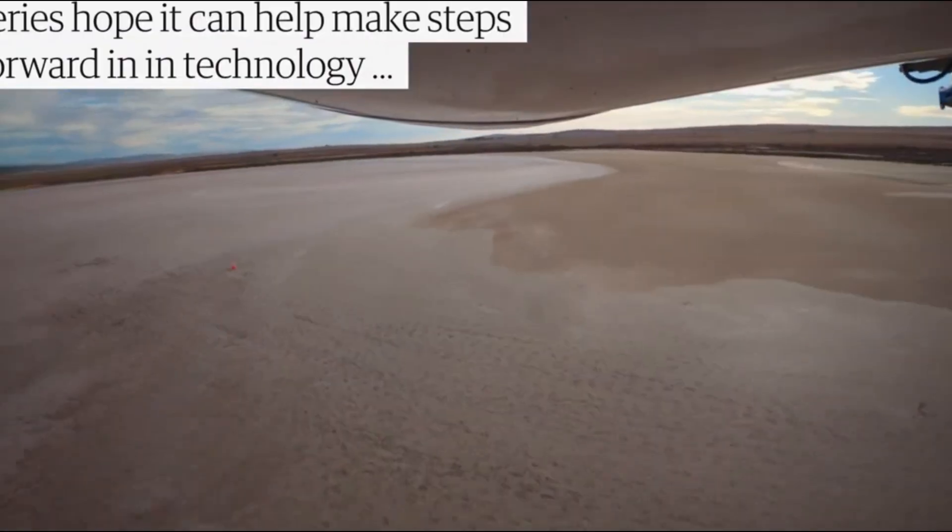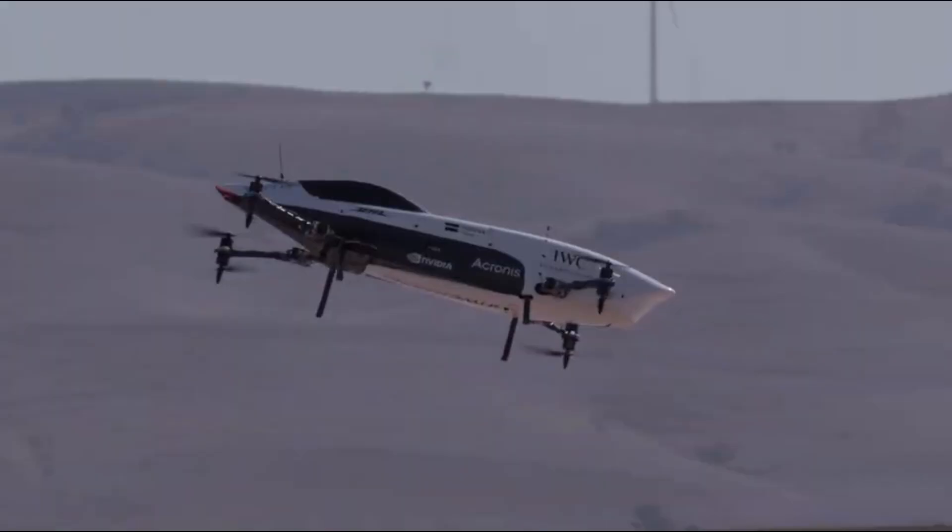Combining speed, agility, and innovation, this electric marvel is shaping the future of aerial motorsports. Get ready to witness the next era of racing.